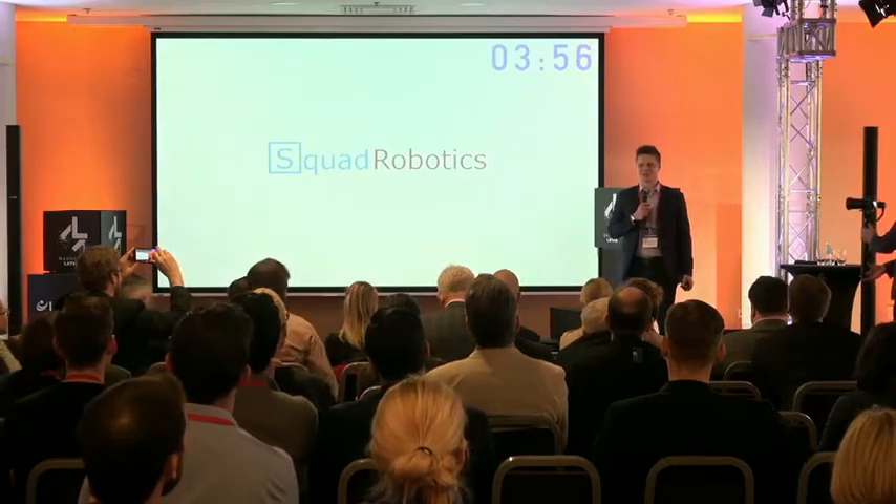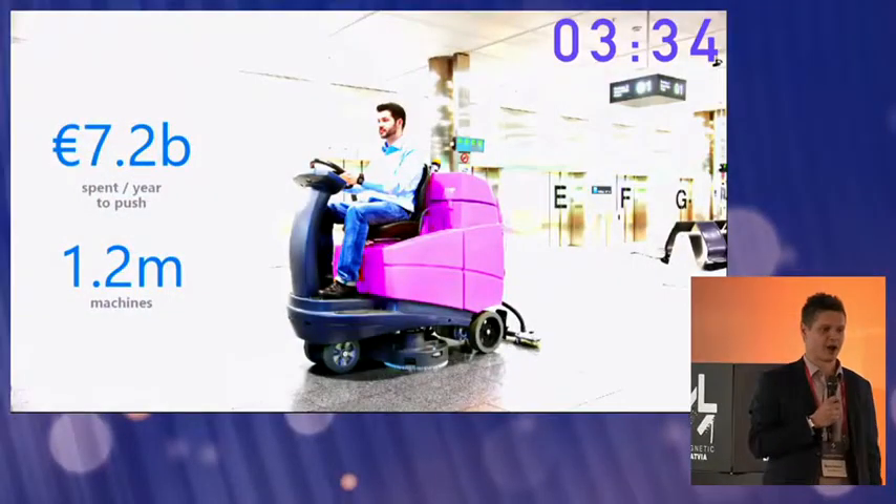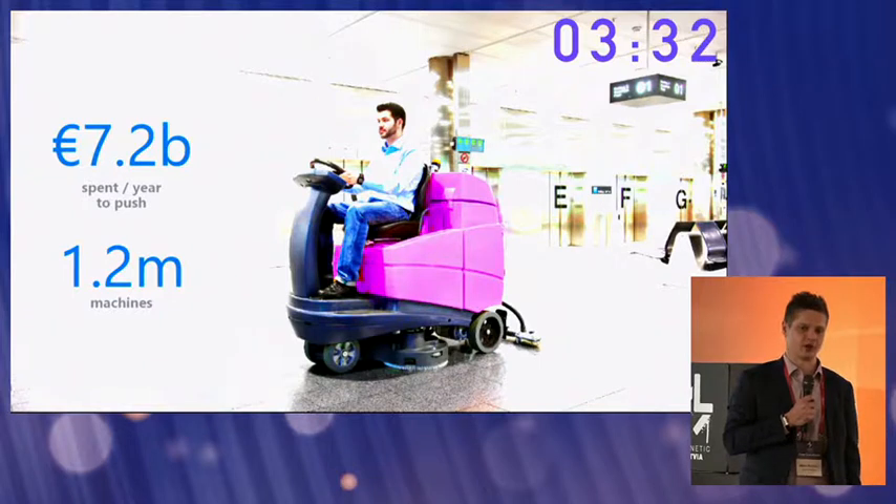Floor cleaning machines. Not the most glamorous of items, but every year in Europe cleaning companies are spending more than 7.2 billion euros to pay for people who simply operate these machines around the building — every day on the same route. And on top of that, they have to pay for a person who's monitoring this cleaning process. This is a process ripe for performance monitoring and automation.